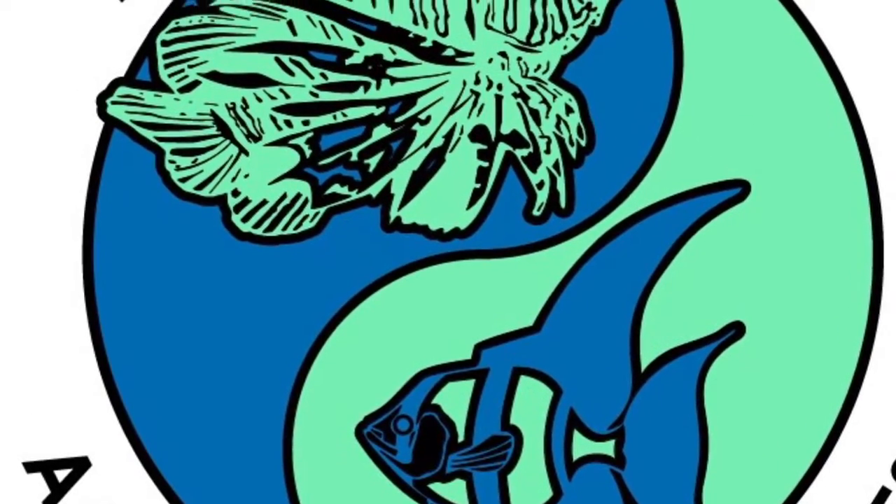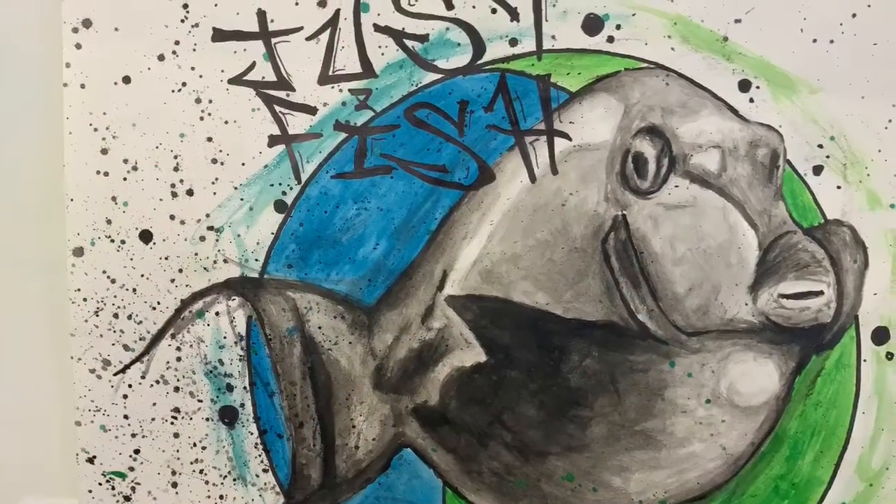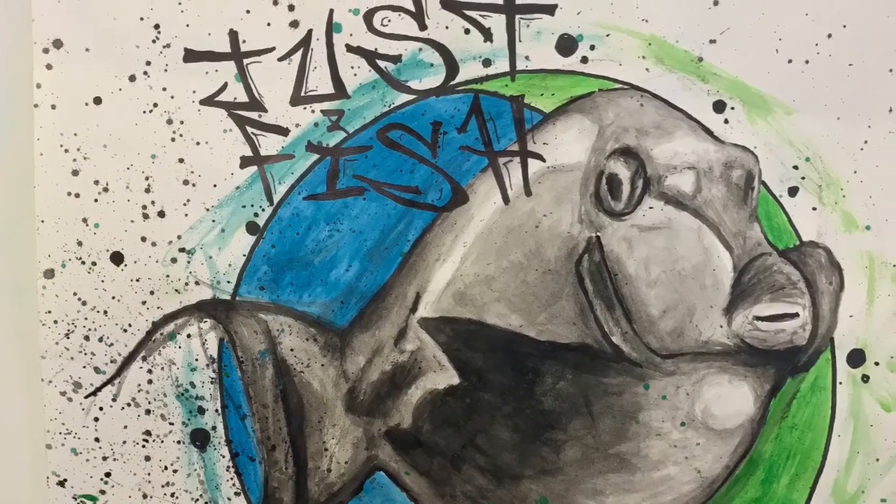Hello everybody, this is Gerwin with Just Fish. I wanted to make a quick photo video to let everybody see something that we've been working on.